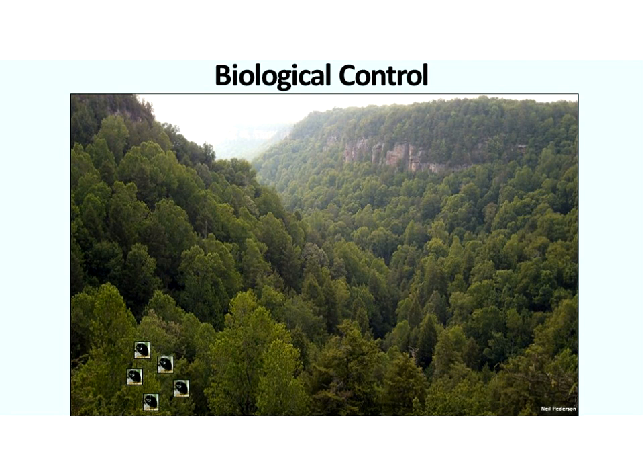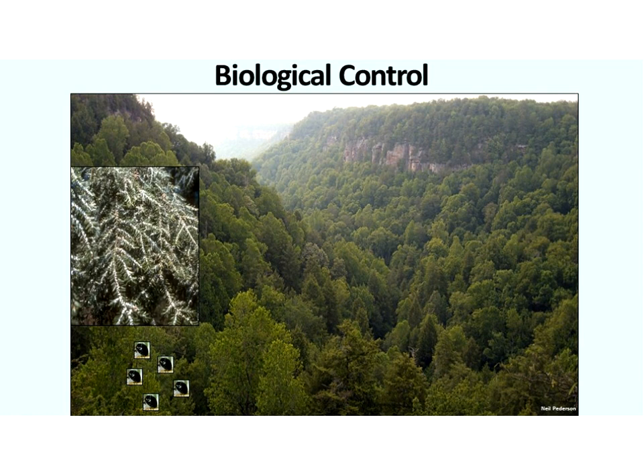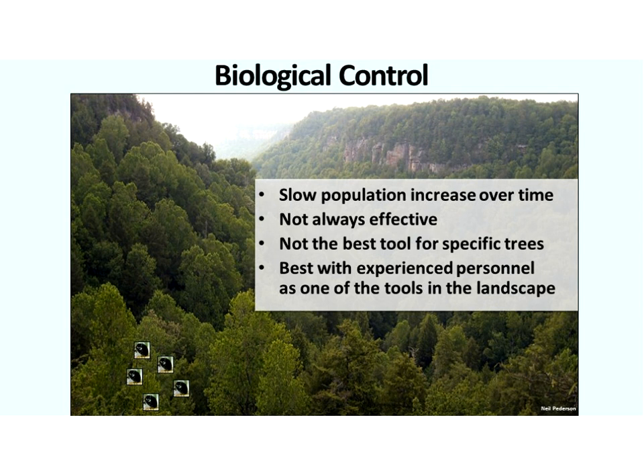Biocontrol is a very good and valid tool, but we need to know when to use it. With a beetle release site on a broad landscape, if we release maybe 500 beetles a year, they have to survive, disperse, find a mate, reproduce, and then control a pest species that can have very high density. This is not a quick solution — it's a slow population increase over time. It's not always effective and is not the best tool for specific trees. If the goal is to save an individual hemlock tree or a tree on a specific plot of land, this is not the appropriate tool.